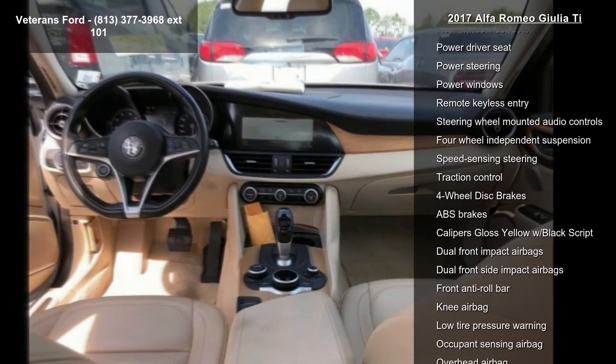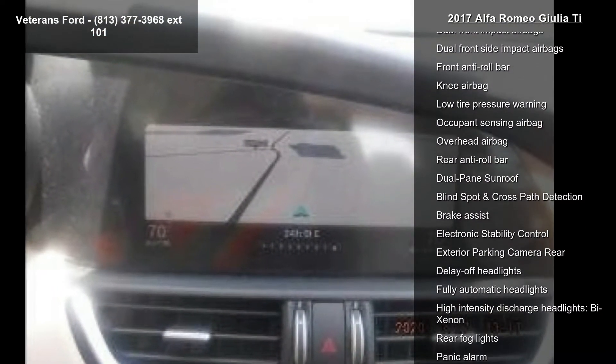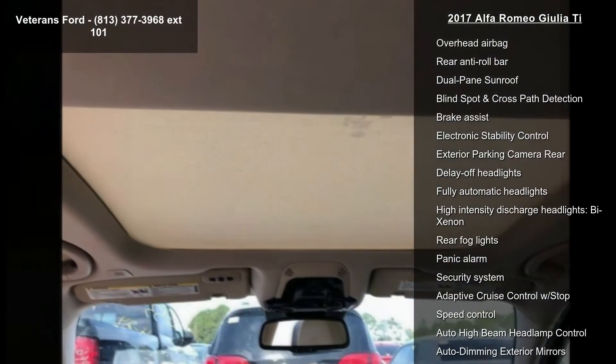Additional features include 8 speakers, AM FM Radio, SiriusXM, Harman Kardon Premium Audio, HD Radio, and Radio Data System.